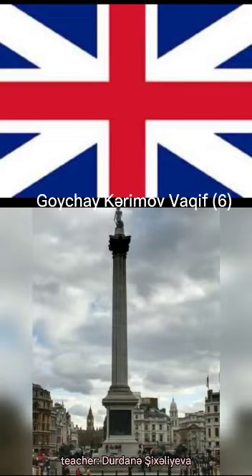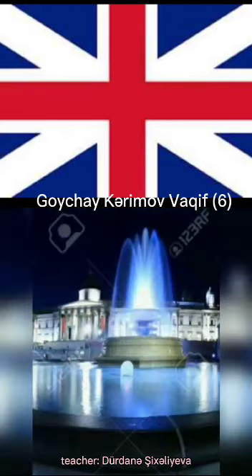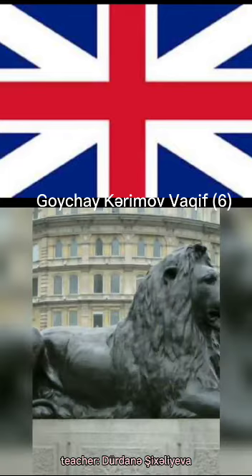Trafalgar Square is in the center of London. There is Admiral Nelson's Column in the middle of the square. It is the loveliest place for English people — they have a good time there on weekends.